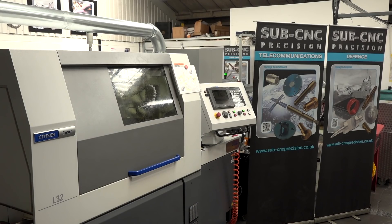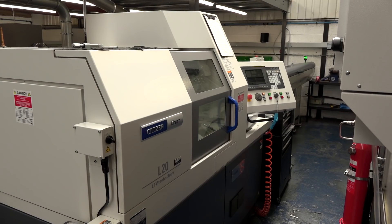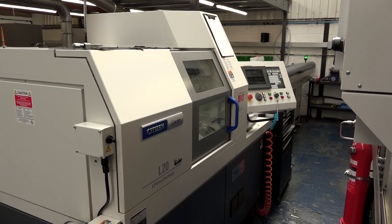You like to be first with things — you've got a couple of LFV machines but this is one of the first L32s in the country. Why did you buy it? We're always looking for more capacity — new machine purchases are always about new capacity. We've got LFV on a 20mm and two 12mm machines, so it made sense to get the technology on the L32 while it's there. We worked with Citizen and there just happened to be one on the boat, so we said we'll have that.